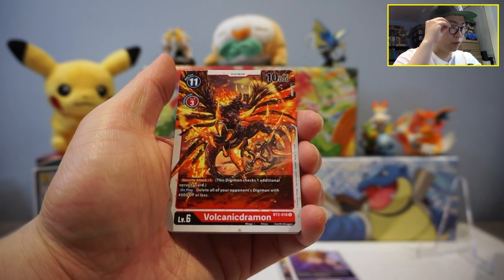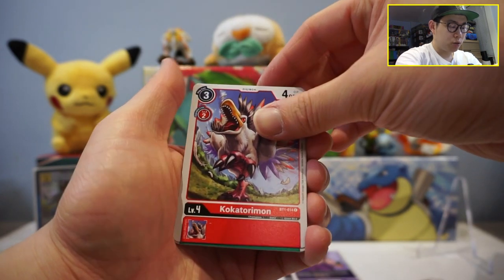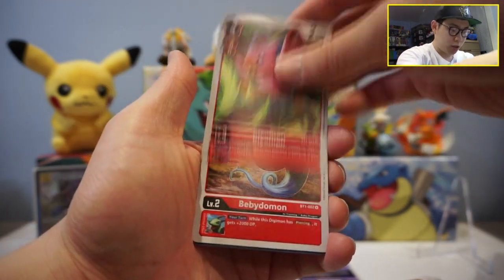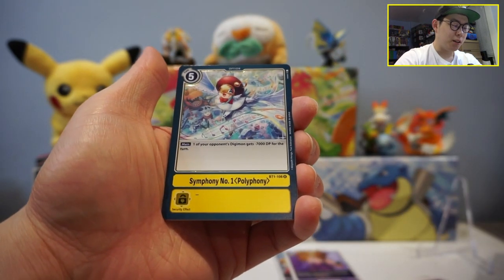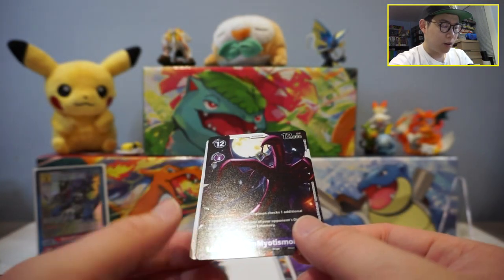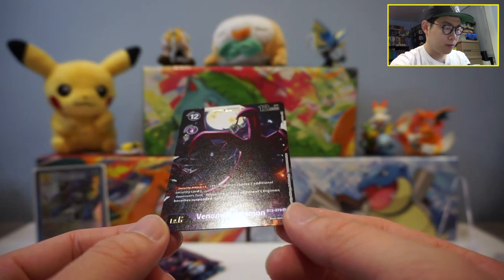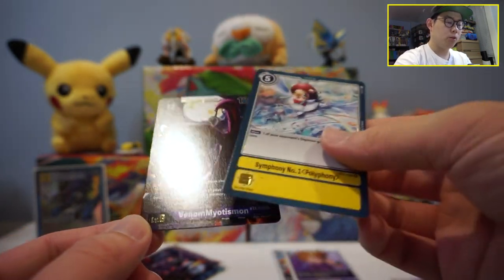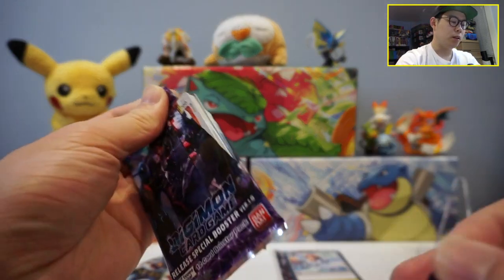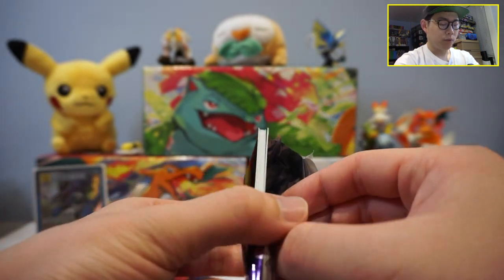Next pack: Gobblemon, Volcanic Dramon, Dark Pteranomon, Forbidden Temptation, Kokatorimon, Mushroomon, Oblivion Bird, Boltmon, Biyomon — one of the OGs — Baby Doman, Symphony Number One, Polyphony. We got something here: Venom Myotismon. I don't think he's a super rare, but it does look like a full art — very interesting card. It says it's a rare, so not a super rare, but still a really cool looking card. I think he's one of the villains from the TV show.